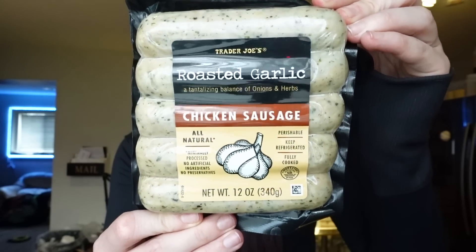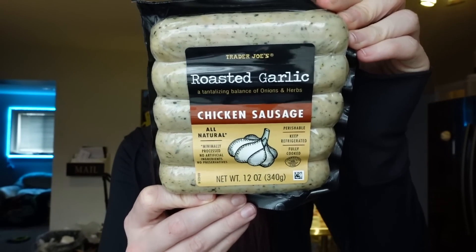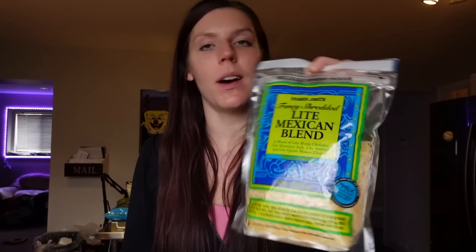We got some chicken sausages. This is my favorite flavor — roasted garlic. It goes so well with so many things: pasta, pizzas, eggs, pretty much anything. For one link, it's 110 calories, six grams of fat, 11 grams of protein, and three points. Then we got the cheeses we always get from Trader Joe's. They have light mozzarella, light Mexican blend, and a light three cheese blend. For the light mozzarella, it's two points for one ounce, which is a quarter cup, 60 calories, two grams of fat, three carbs, and seven grams of protein. I use it mostly on pizza bakes, eggs, and pasta.